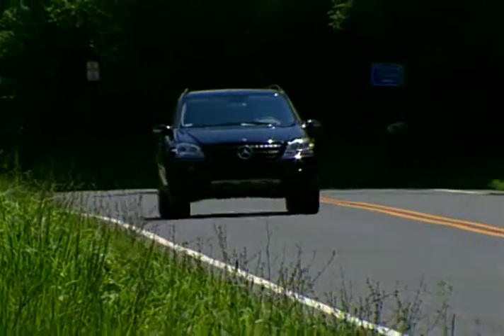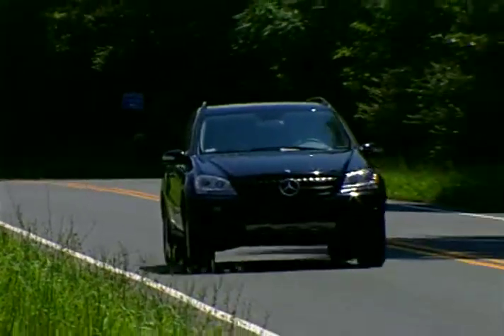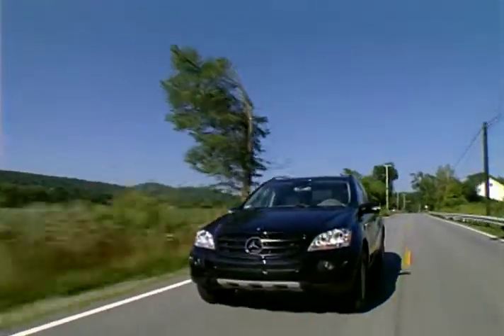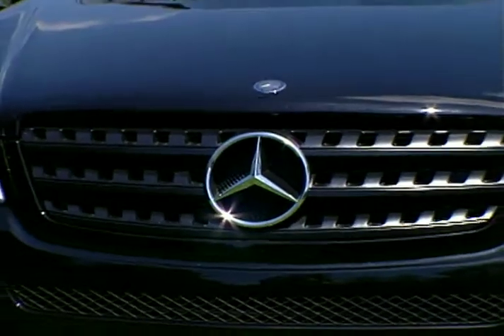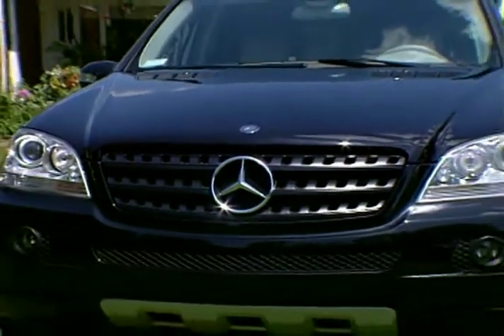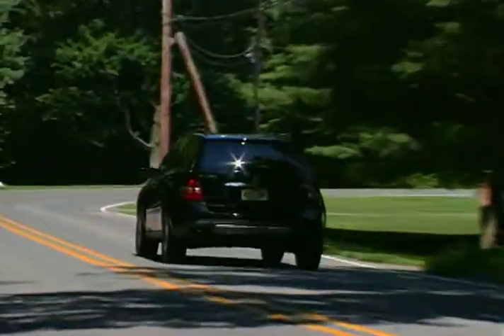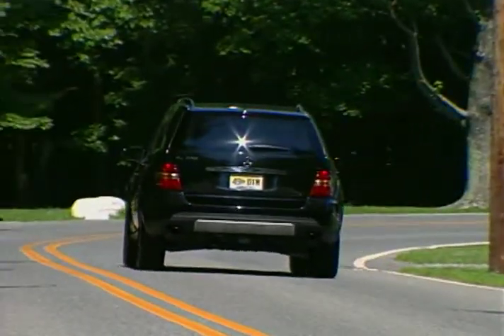Mercedes-Benz jumped into the sport utility market in 1998 with its ML Series of luxury SUVs and immediately made its mark. But other premium automakers took square aim at the upscale SUV marketplace with entries of their own, and the Mercedes ML Series has had a major fight on its hands for the past ten years.